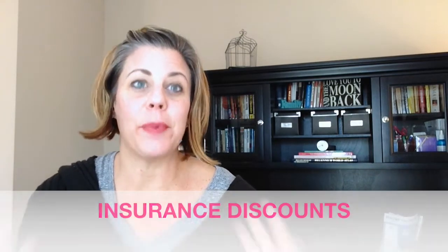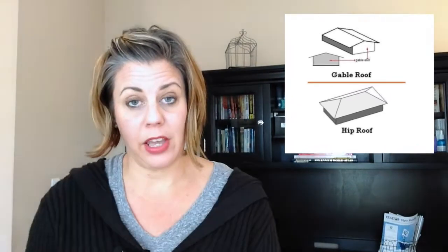Insurance discounts. Everybody wants to save money, right? So what can you do to help save money on your insurance? You could look for a newer home built in 2002 or newer. Concrete block homes will give you a discount, and so will a hip roof. A gable roof is where the two sides just meet at one point, and a hip roof will have four points that meet together at the top, as you can see in this example.